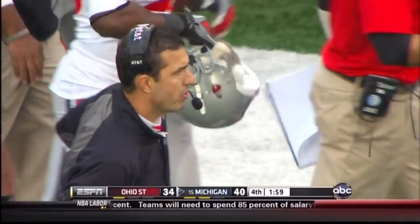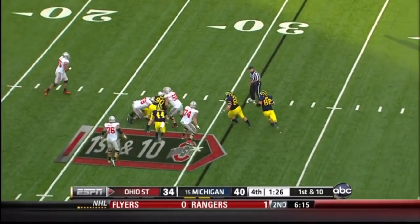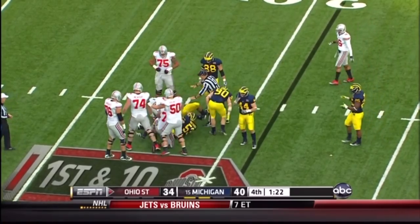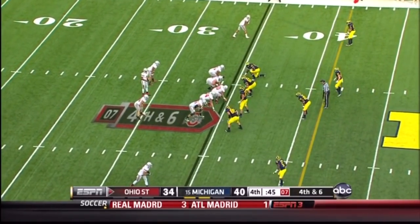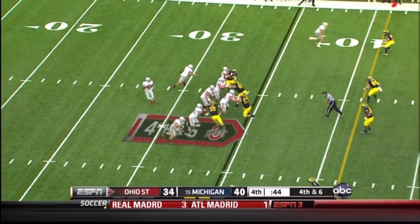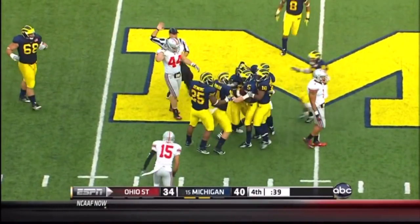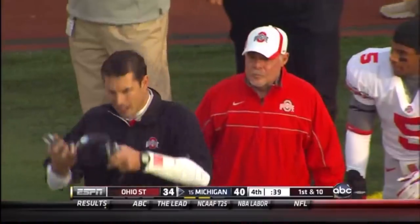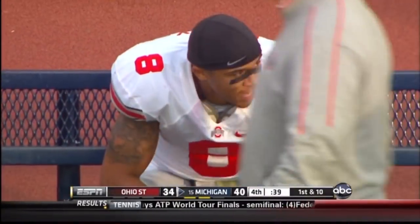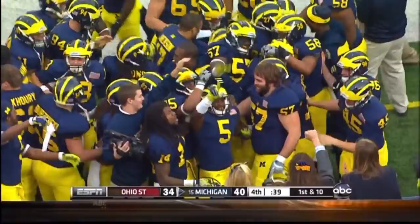Fourth down, 1:31 to go. He's got the snap. Blitz coming from Morgan, and in trouble — Miller's going down at the 29 in the arms of Ryan Van Bergen, Jake Ryan, and Mike Martin. Fourth down, six to go. He just scrambled for a first down in the same situation. He's got the snap, four-man rush, Miller looks, he fires, it's tipped in the air, and intercepted by Courtney Avery out of Mansfield, Ohio. And the Wolverines will end 2,926 days of frustration by beating Ohio State in the Big House, 40-34.